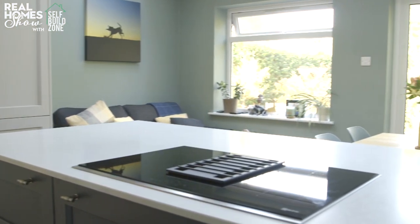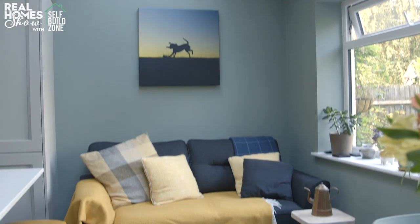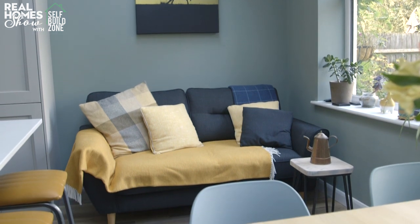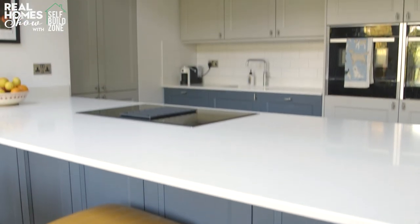Secondly, the new space needs to suit your lifestyle. You might have seen a hundred kitchen extension pictures on Pinterest and they all have a sofa, a dining table and an island — but what will you actually use? If you're done with dinner in 20 minutes, would you be better off with a breakfast bar instead of a formal dining table? Do you want a TV, or is this a family space where you're not going to allow tech? And if you've got kids, do you need space for toys and homework?